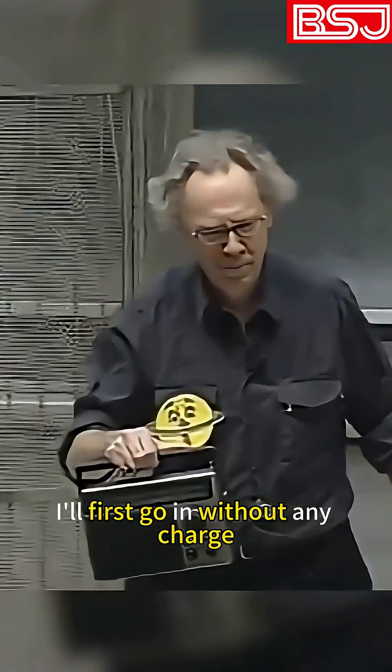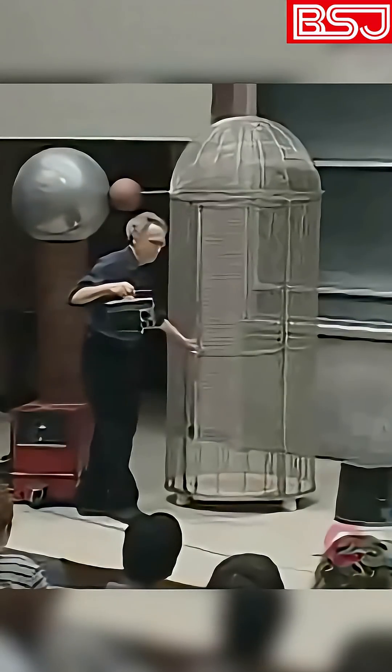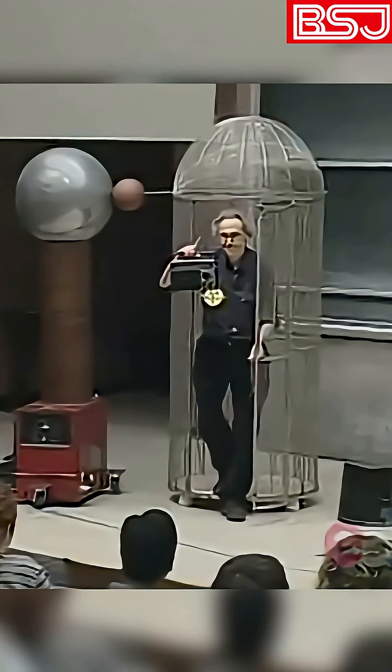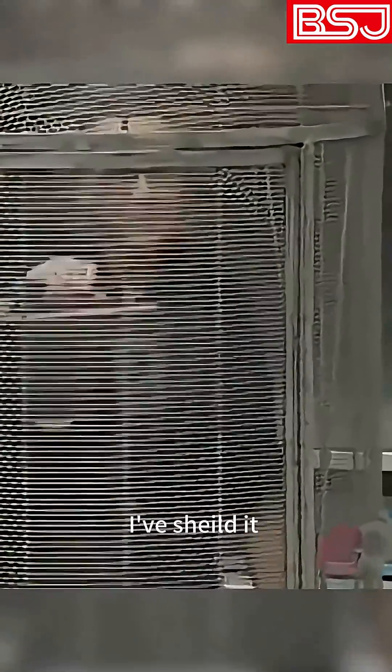And I will bring with me this wonderful radio. I'll first go in without any charge. Nothing. I'm shielded.